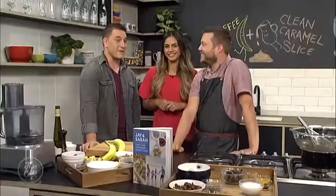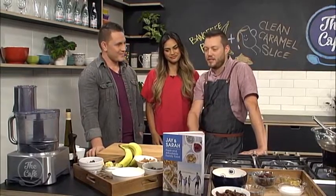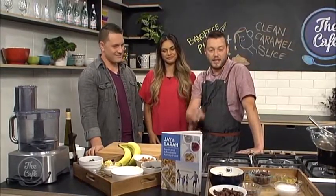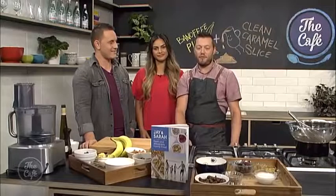We're cooking two recipes. I'm cooking the clean caramel slice. And I'm going to be making our clean banoffee pie, which is beautiful — you can still indulge in it but it's still good for you. It's quite healthy as well, actually. I've been looking at the ingredients and we've got lots of coconut and lots of dates and nuts in there. So it sounds interesting — a little twist on the classic banoffee pie.